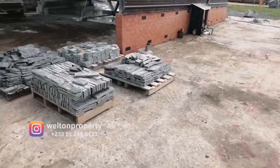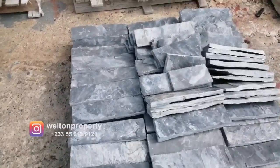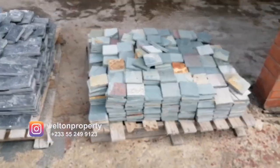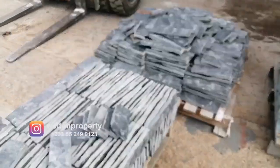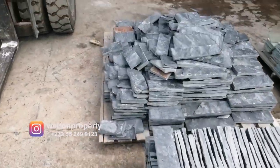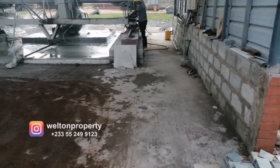Before we check on what is taking place within the cutting facility, I wanted to show you some of these locally sourced stones that have been cut up neatly and are ready for installation.